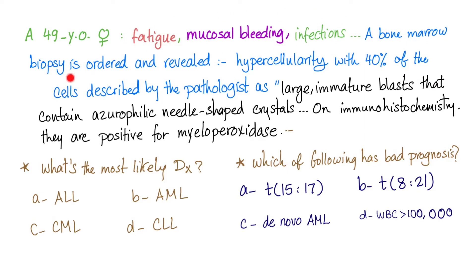A bone marrow biopsy is ordered and reveals a hypercellular marrow, with 40% of the cells described by the pathologist as large, immature blasts that contain azurophilic needle-shaped crystals — these are Auer rods. On immunohistochemistry, they are positive for myeloperoxidase.